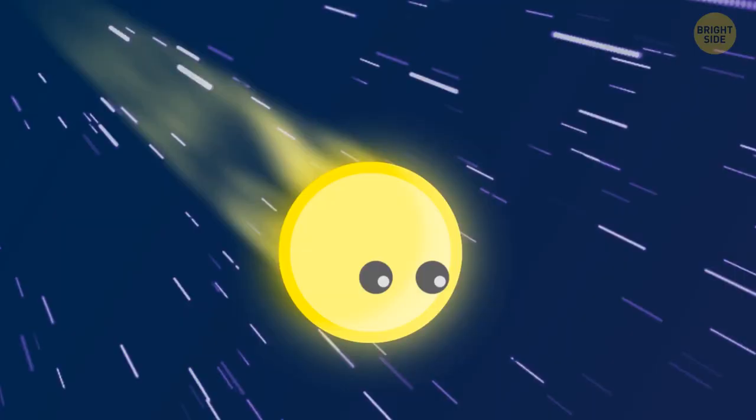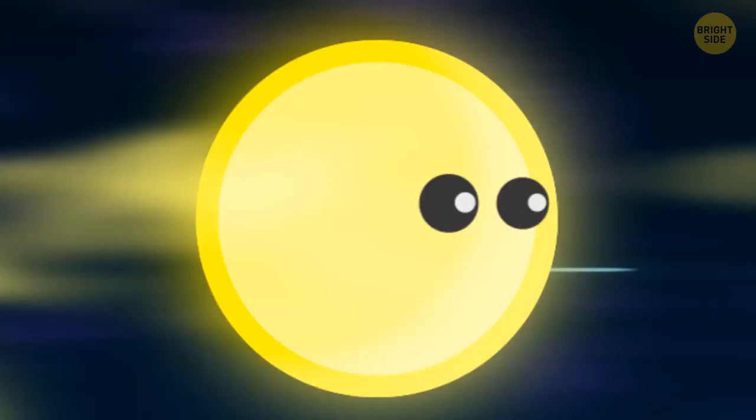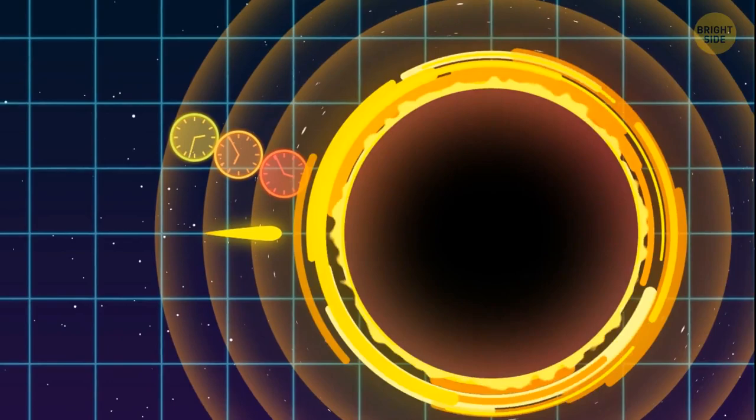Usually this would mean the photon was moving at a low speed when viewed from above. But not in the case of the speed of light — remember, it must be the same at every point in the universe. The number 671 million miles per hour shouldn't change. So we change the very parameters of that number: time. Time itself must slow down so much that this slight movement of the photon, when you look at it from above, still registers at the same speed — 671 million miles per hour.